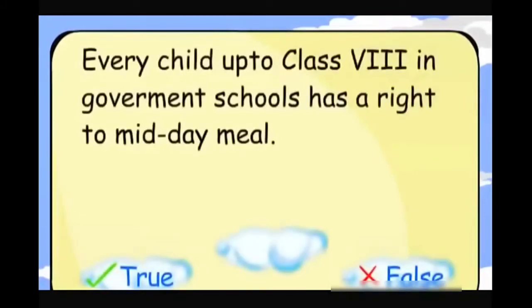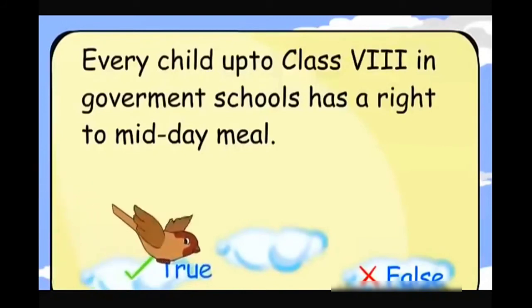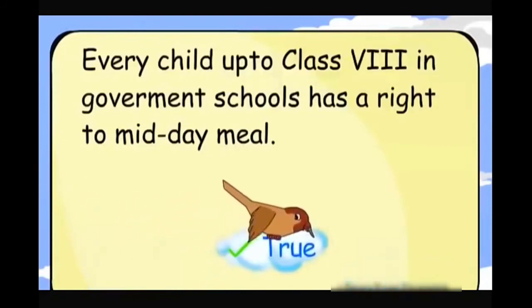Every child up to class 8 in government schools has a right to a midday meal. True.